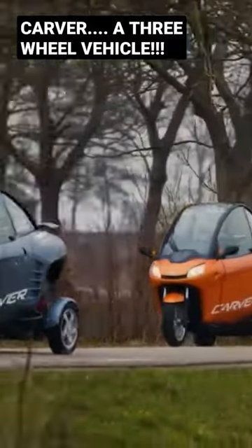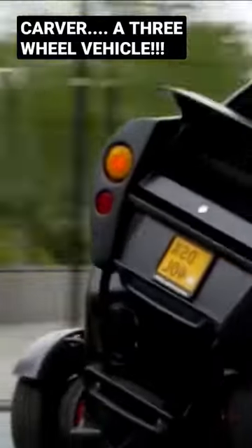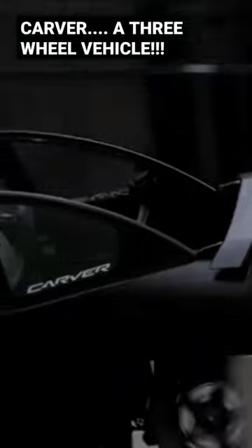The scooter has an innovative tilt system that enables the scooter to make steep turns safely. It is named Dynamic Vehicle Control or Control Balance System. The system makes it extra easy to drive the vehicle.